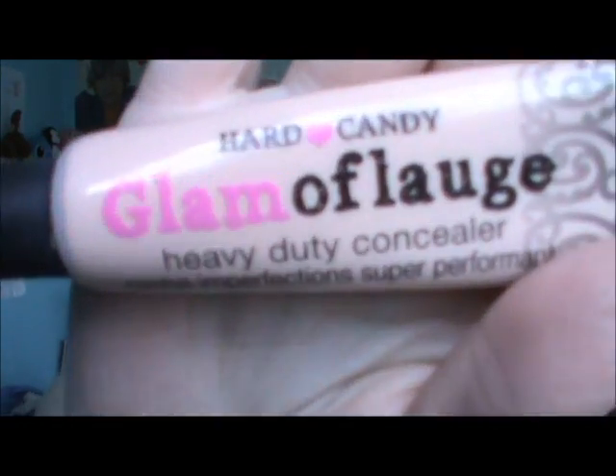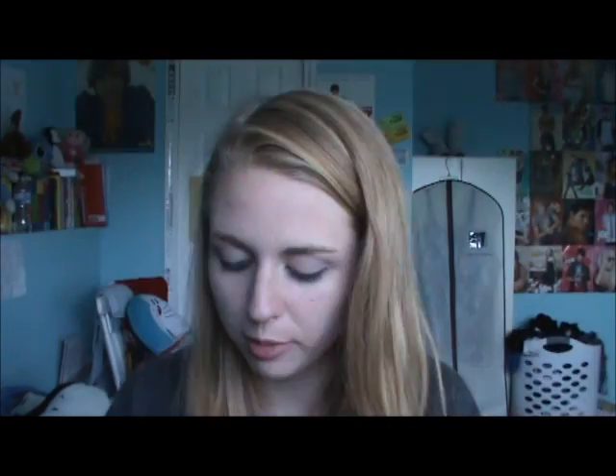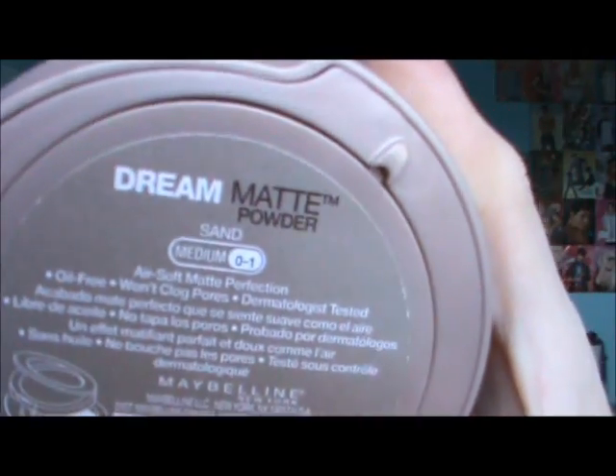First on my face right now I have the Hard Candy Glamouflage Concealer in Light. And then the Cover Roll Clean Oil Control in Buff Beige. For my cheeks I'm going to use my Mini Benetint Sample from Benefit. I'm going to use my Maybelline Dream Matte Powder in Medium 01 with a large fluffy beauty control powder brush.